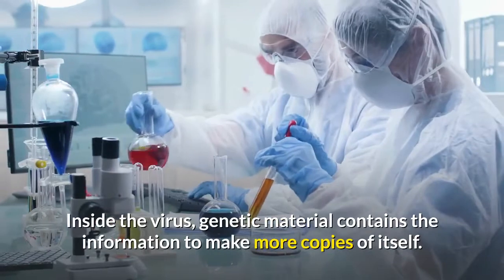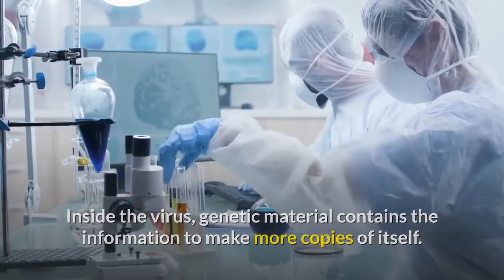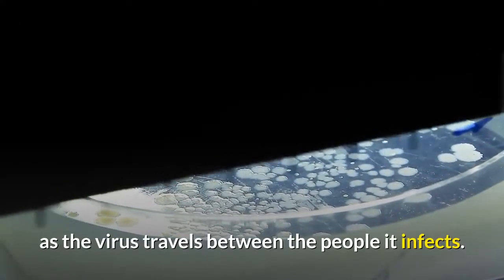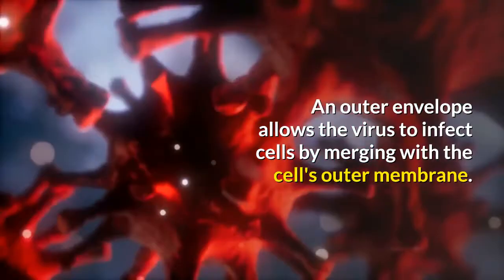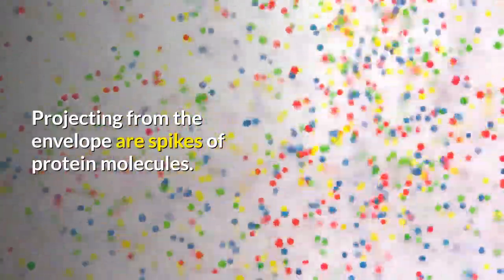Inside the virus, genetic material contains the information to make more copies of itself. A protein shell provides a hard protective enclosure for the genetic material as the virus travels between the people it infects. An outer envelope allows the virus to infect cells by merging with the cell's outer membrane. Projecting from the envelope are spikes of protein molecules.